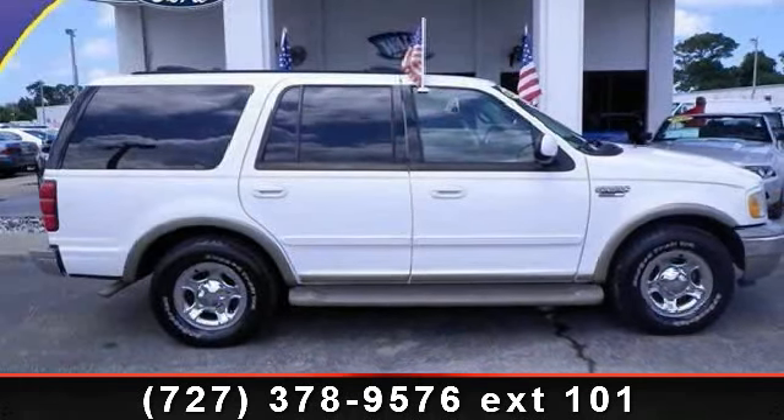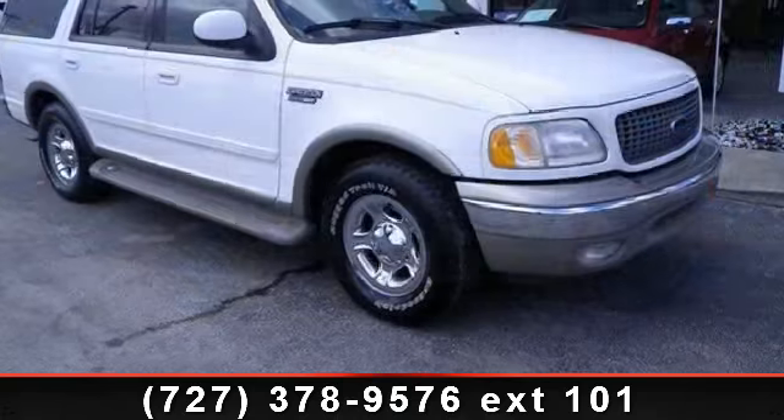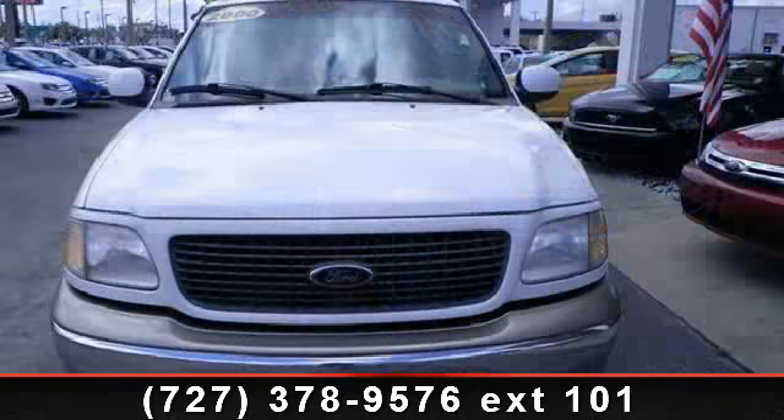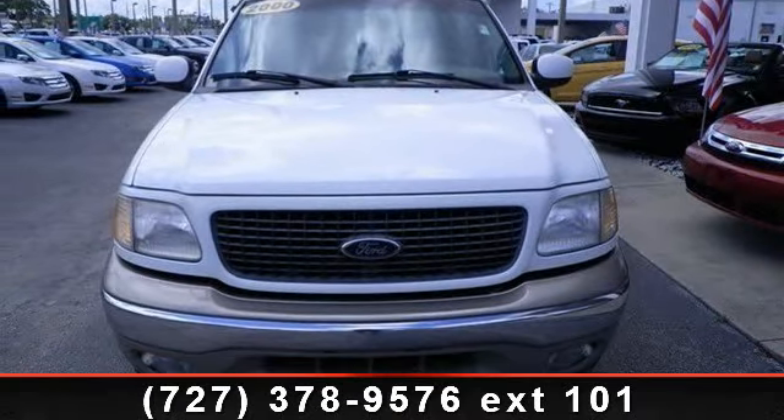Step into the 2000 Ford Expedition. This may be the set of wheels you've been looking for. This vehicle comes with a reliable 8-cylinder engine, connected to a smooth shifting automatic transmission. Some of the top features included with this vehicle are driver vanity mirror,